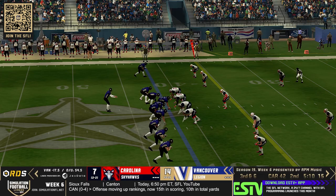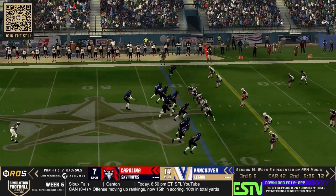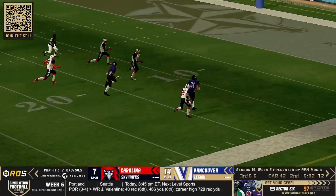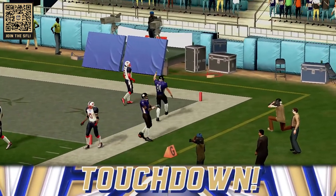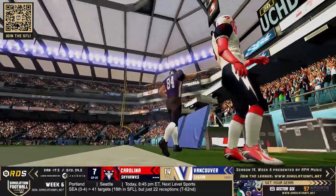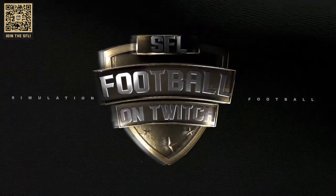They're going to come out in gun straight, so it's going to be an aggressive pass-first formation here for the Vancouver Legion. Will they throw it to the tight end? No — they're going to throw it to the wide receiver and he's got him. Number 84 going into the end zone, and it is a touchdown for the Vancouver Legion.